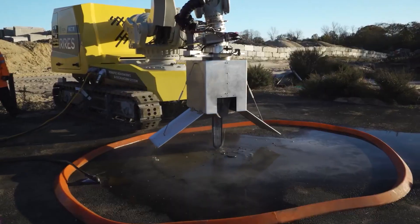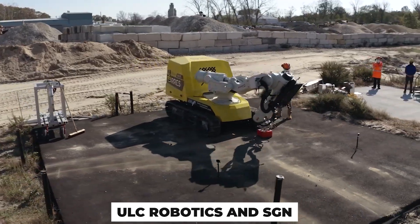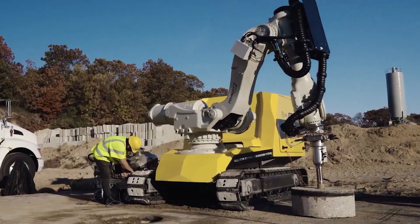An innovative robotic system being developed by Ulysses Robotics and SGN will transform road construction for utility companies, energy networks, and other businesses.